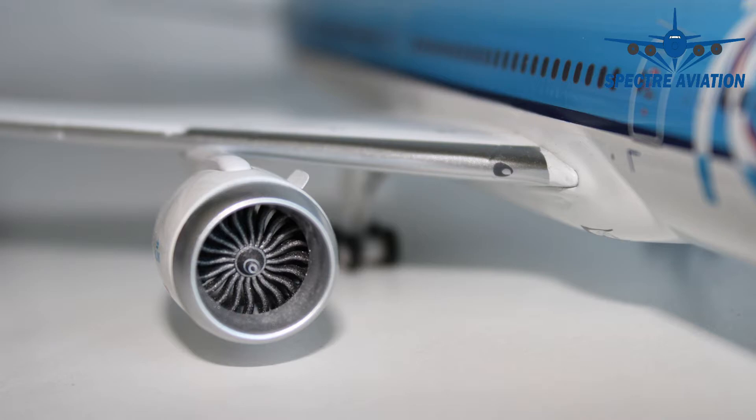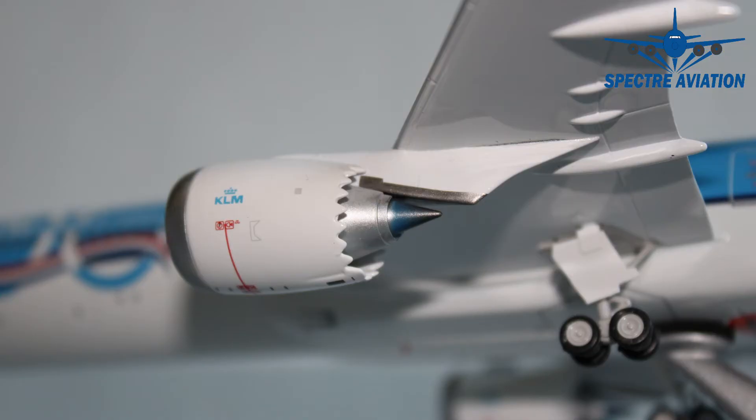And here we can also see another very nice detail, which we wouldn't have on most 1-500 scale aircraft. But we can luckily find always on 1-200 scale aircraft, which are the landing lights. It's a very nice detail to have on any aircraft model. And we can also take a look at the backside of the engine, where we can see the nicely made Chevron nozzles. I really like the look of that. And overall, the physical detailing on these engines are just great.